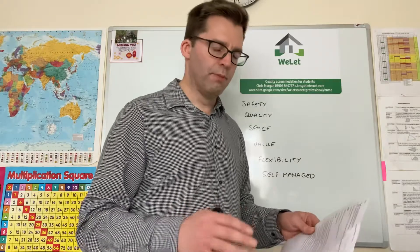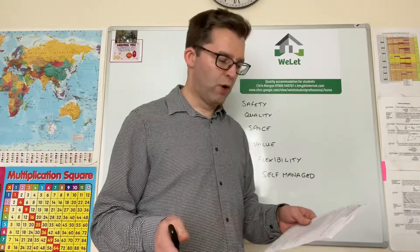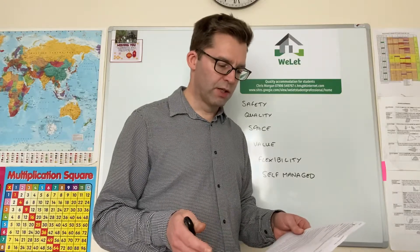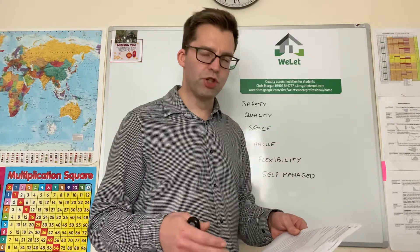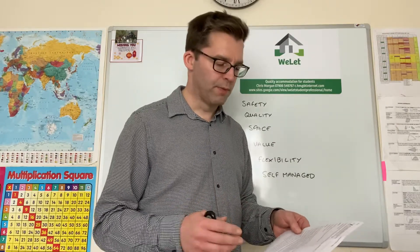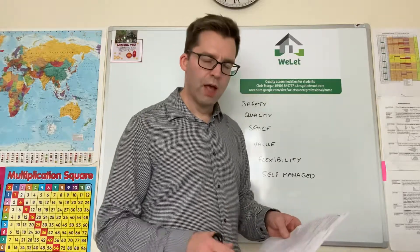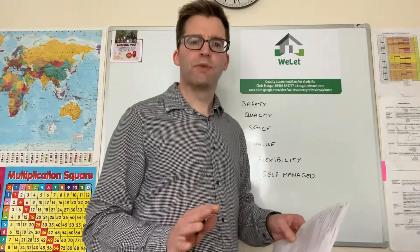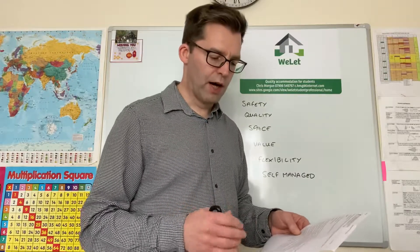Central heating throughout — most properties now have new boilers. We have wired heat and smoke detectors in bedrooms with fire doors and closers, as well as in the kitchen and cellars where present. Refuse collection is through the local authority, and I aim to provide an absolutely brilliant service to tenants with a high level of support.